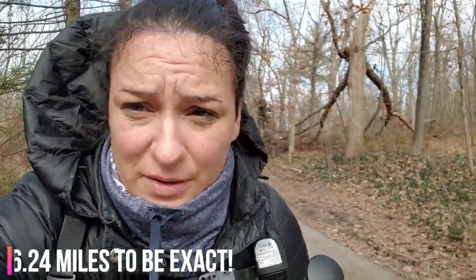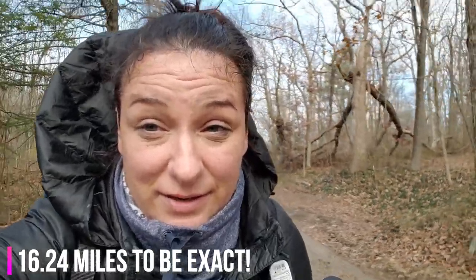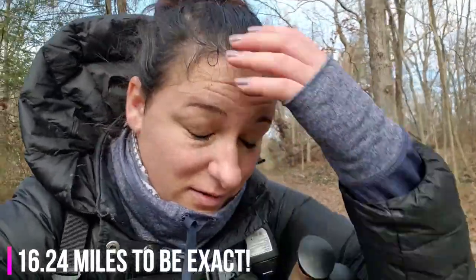All right. We made it back to the car. Finished out a good, probably 12 to 13 miles. Going to get something to eat, shower, drink some water, and just enjoy the rest of the day. Hope you liked this video. If you did, hit the thumbs up, and as always, make sure to subscribe. Have a good one. Bye.